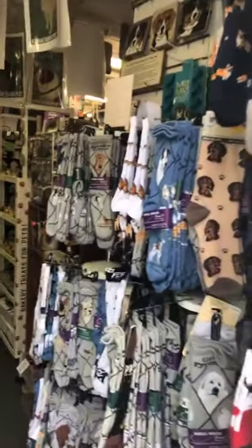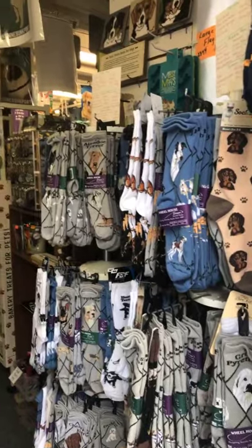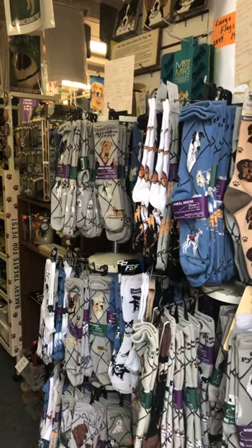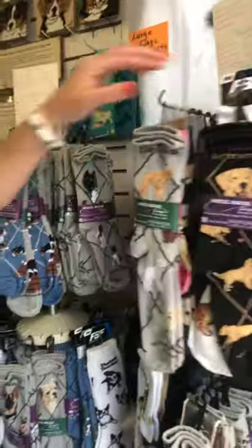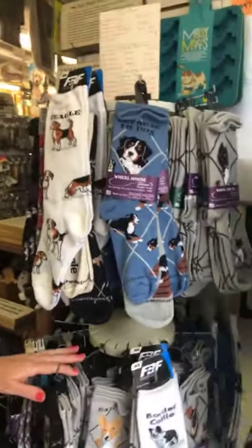Coming into our store, if you've been in, you know we have millions of dog things. Our shop sells gifts in over 150 different dog breeds. As you can see, we sell a lot of socks as you step in — probably 100 different dog breeds there.